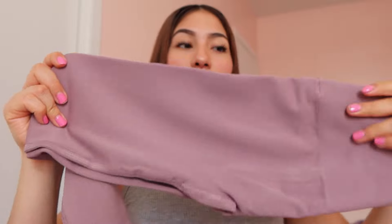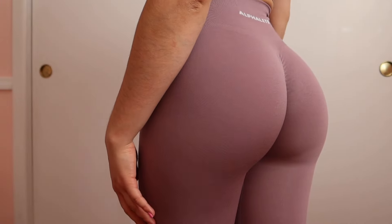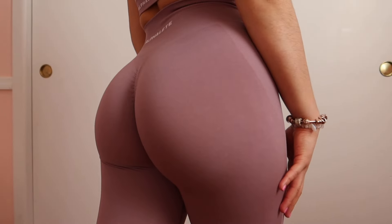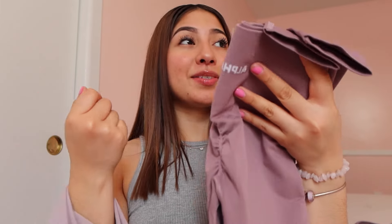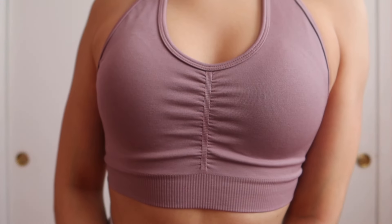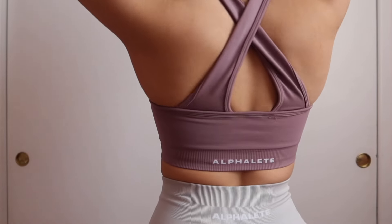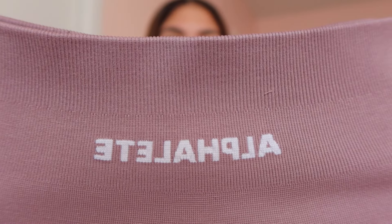The next color I got from the new Amplify collection is Purple Dove — it's super nice and super pretty. This color is similar to their last collection's color called Viola. As you can see, they look very similar but there is a slight difference, so of course I had to get it because I'm just obsessed with this Amplify collection. To match these leggings, I bought the matching sports bra — it's very detailed, has a scrunch in the front, and says Alphalete in the back.